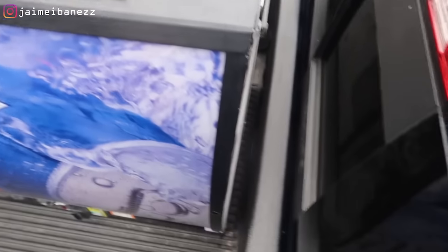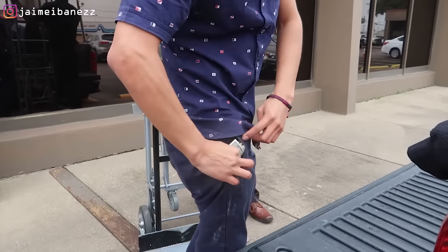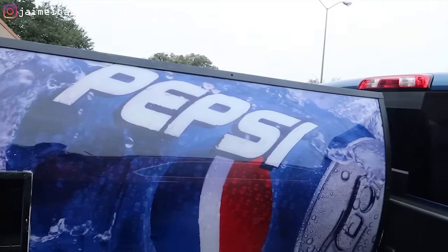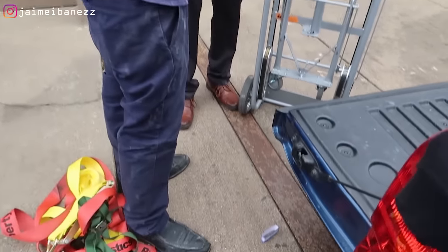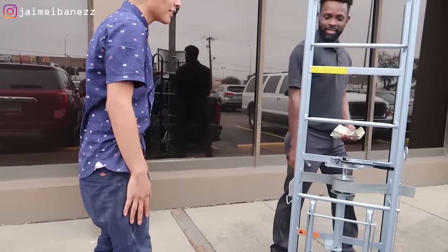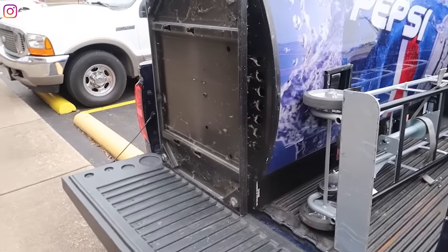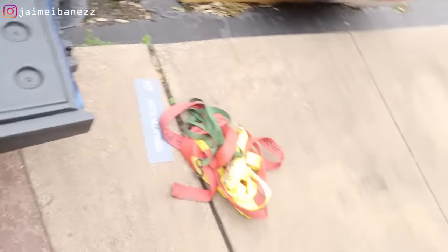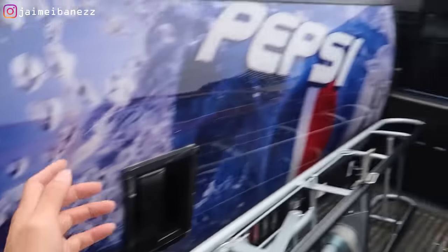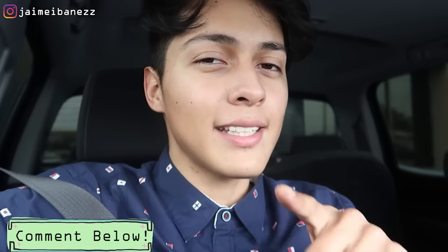The machine looks pretty nice — I think it works, and hopefully there's some money inside. Now we have to figure out how to tie it down. I don't see any cracks in it, it's just dirty, but a good cleanup should fix that. Before we open the machine with the drill gun, let me know how much money you guys think is inside. I'm guessing around $30, since we didn't have the keys — the previous owner must have just left it.